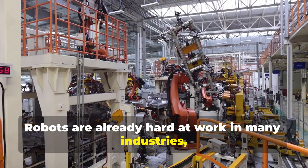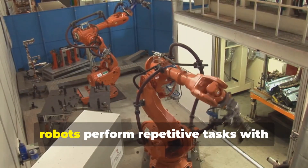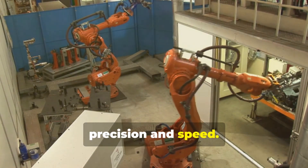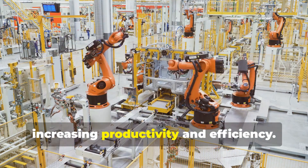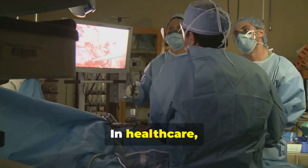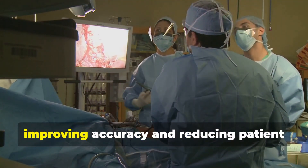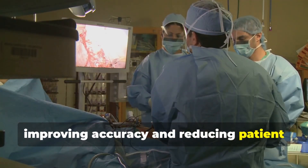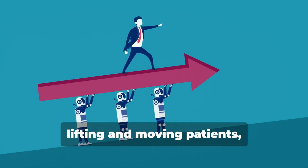Robots are already hard at work in many industries, making our lives easier and safer. In manufacturing, robots perform repetitive tasks with precision and speed — they can work 24/7 without getting tired, increasing productivity and efficiency. In healthcare, robots assist surgeons with delicate procedures, improving accuracy and reducing patient recovery time.